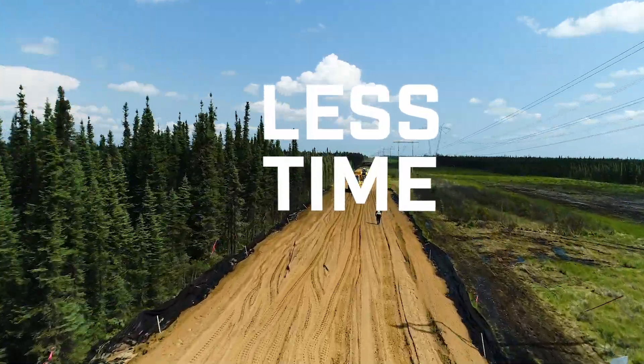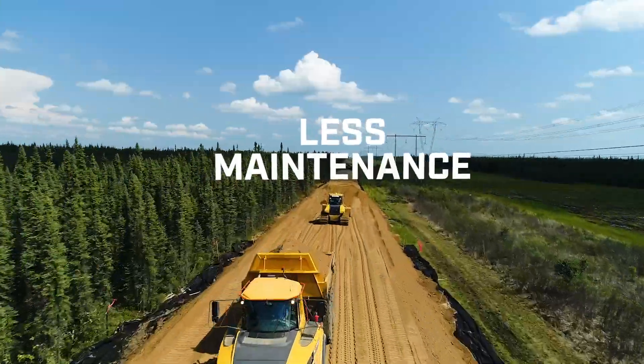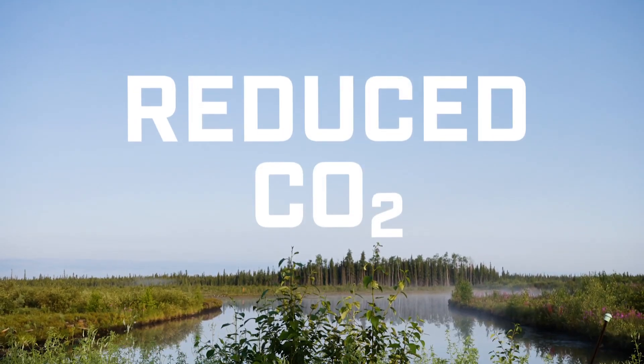ToughCell builds take less time, can endure more wear, and need less maintenance, resulting in a dramatic reduction of CO2 emissions.